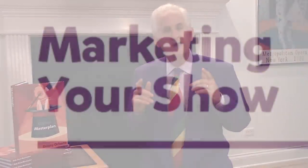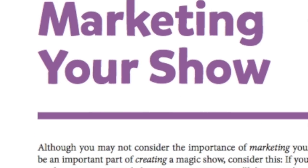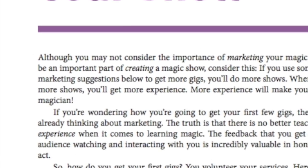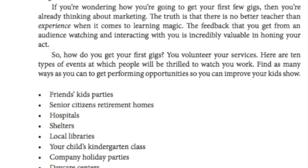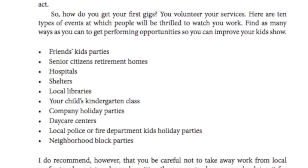Finally, for those of you looking to increase your business — and we all are — I've included a chapter on marketing. This is a collection of on-site marketing techniques, both low cost and no cost, that all of you could be using every time you do a show for children.